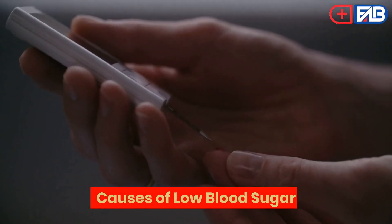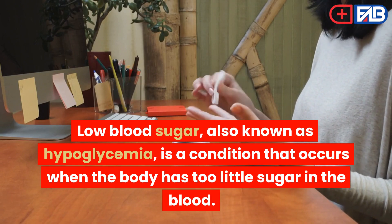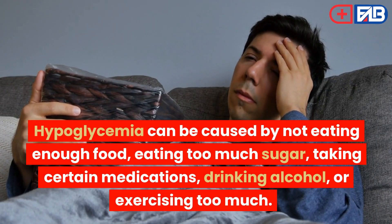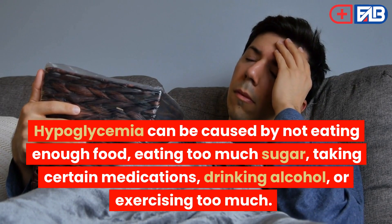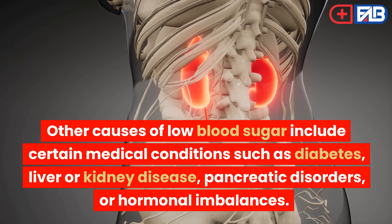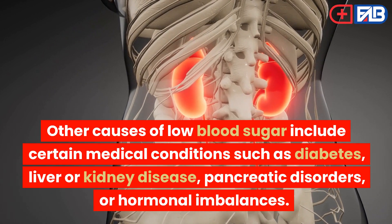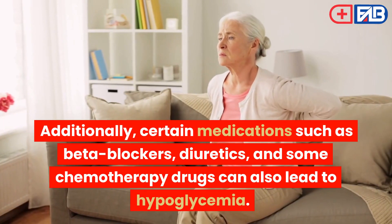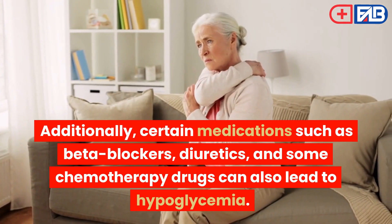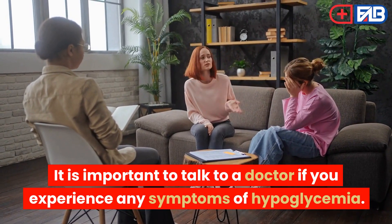Causes of low blood sugar. Low blood sugar, also known as hypoglycemia, is a condition that occurs when the body has too little sugar in the blood. Hypoglycemia can be caused by not eating enough food, eating too much sugar, taking certain medications, drinking alcohol, or exercising too much. Other causes include certain medical conditions such as diabetes, liver or kidney disease, pancreatic disorders, or hormonal imbalances. Additionally, certain medications such as beta blockers, diuretics, and some chemotherapy drugs can also lead to hypoglycemia. It is important to talk to a doctor if you experience any symptoms of hypoglycemia.